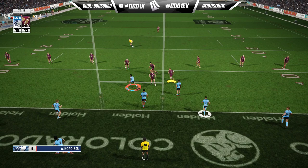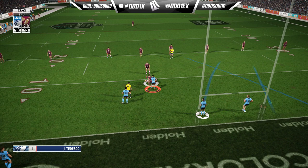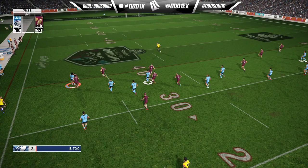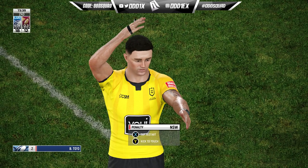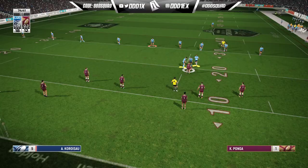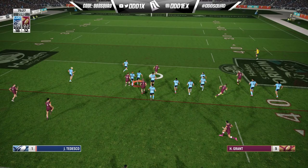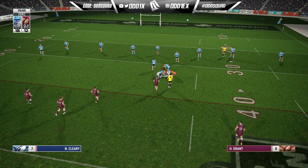That's definitely closer than it should have been. We took our foot off the gas, got a little too cocky. Eight minutes left — looking thin to the left. Teddy, Murray on the trail, taken high — swinging arm. I was getting ready to pump it downfield and close the game out. This will be their final push to at least send this into golden point extra time.